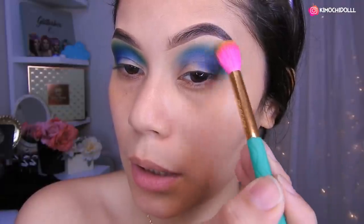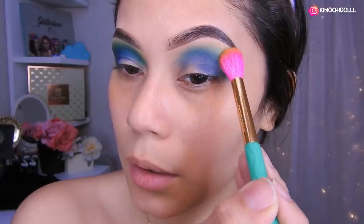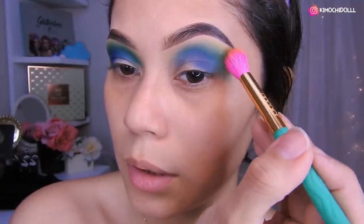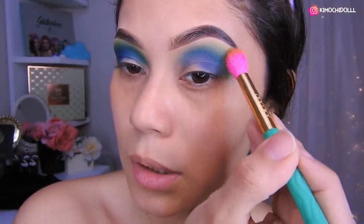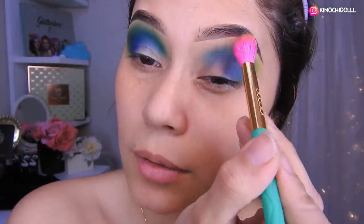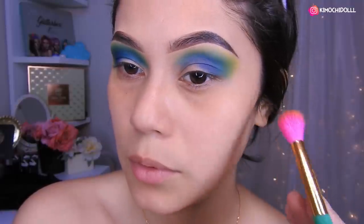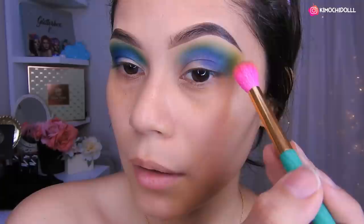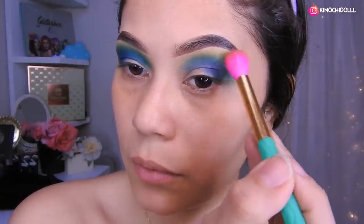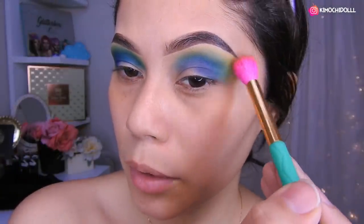Ahora voy a estar colocando lo que es el amarillo, también pegadito a lo que es el verde. Nos vamos a estar difuminando el amarillo a movimientos circulares y no apretando la brocha también. No se olviden que no aprieten brochas, porque si no se nos marca horrible la sombra y luego batallamos mucho en el difuminado. Aquí a darle duro al difuminado, el amarillo se mezcla un poquito con el verde y ya va quedando bonito.